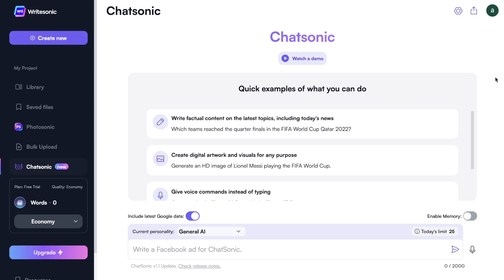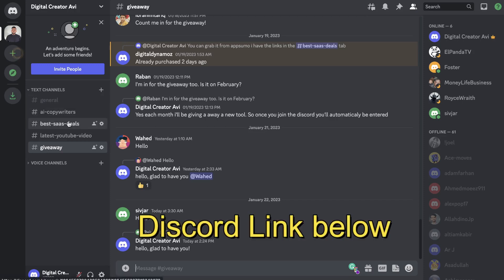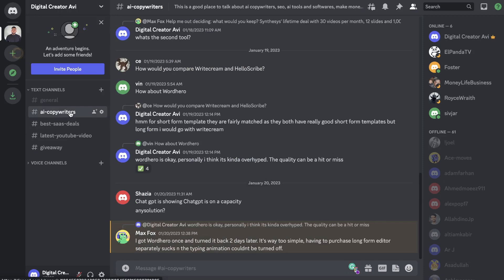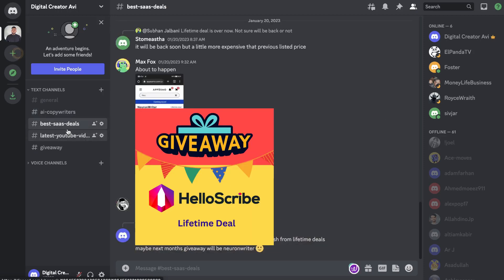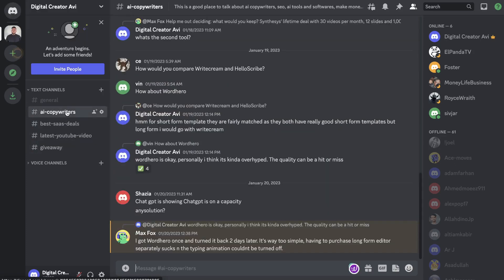So there are some really unique benefits included in Chatsonic that aren't currently on ChatGPT. Let's go ahead and use this tool to see how these features and use cases play out. Also, each month I'll be giving away a new AI tool or software on my Discord — all you have to do is join, and you'll be automatically entered for the free giveaway. I'll leave a link in the description below.